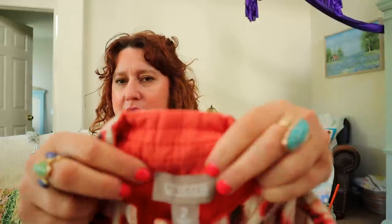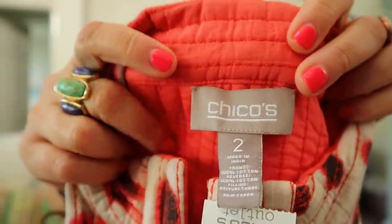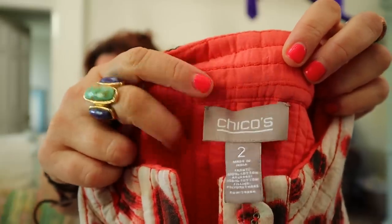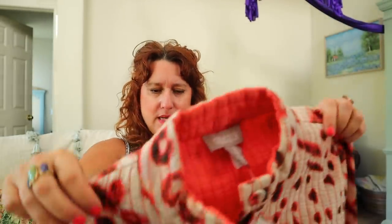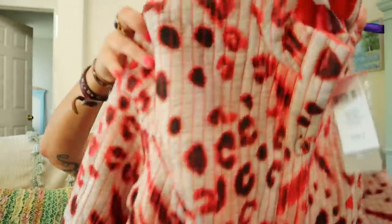Check this out — new with tags, Chico's women's size 2 jacket. I was hoping it had the price but someone cut the price off. Who donates a new with tag item? This is the newer label — Chico's. Look at how I'm flicking the tag. Cute little cotton jacket, I love the colors on this. That was probably so expensive at Chico's originally.